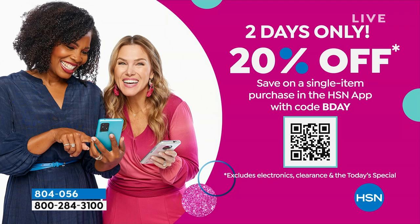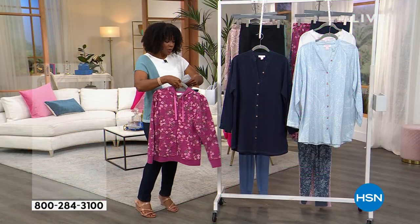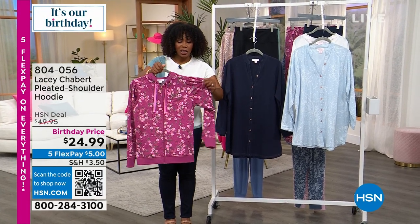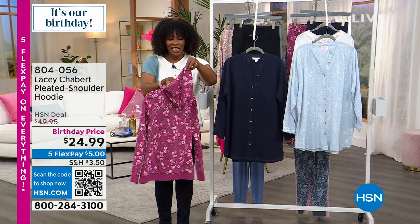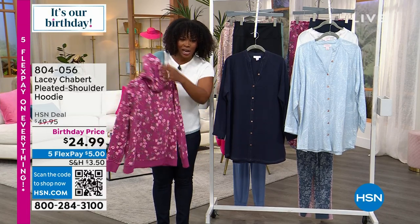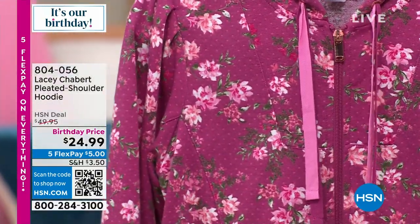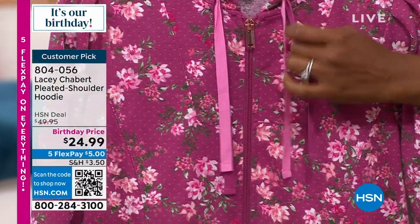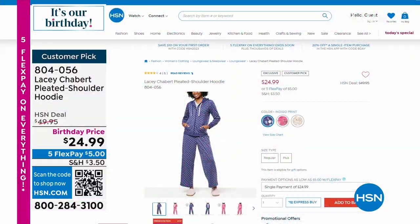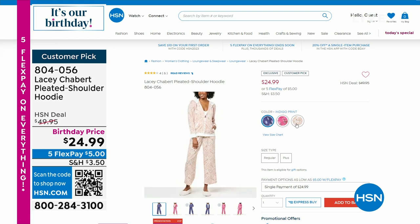Coming up a little later: the pleated shoulder hoodie with matching bottoms. It's so feminine and cool-looking. It has a beautiful floral pattern — florals with polka dots in the background. It's coming up later, but you don't have to wait. I love the double drawstring and the color of the hardware. This one is called raspberry floral — about 50% off. We also have it in indigo print and tan paisley.